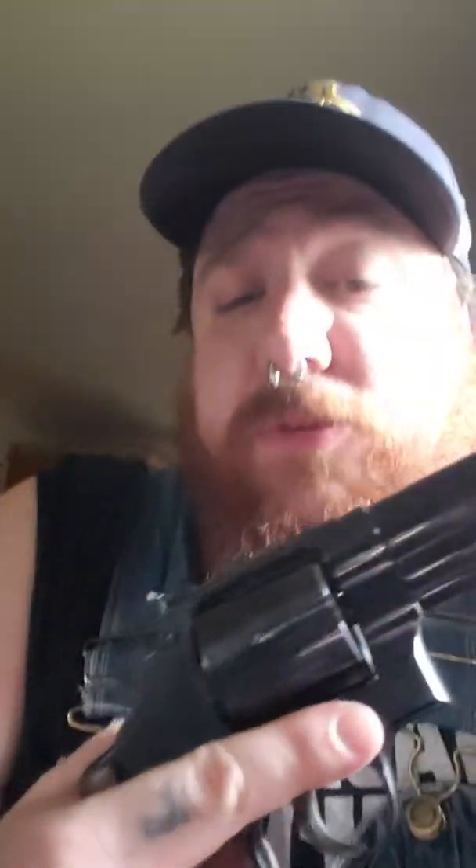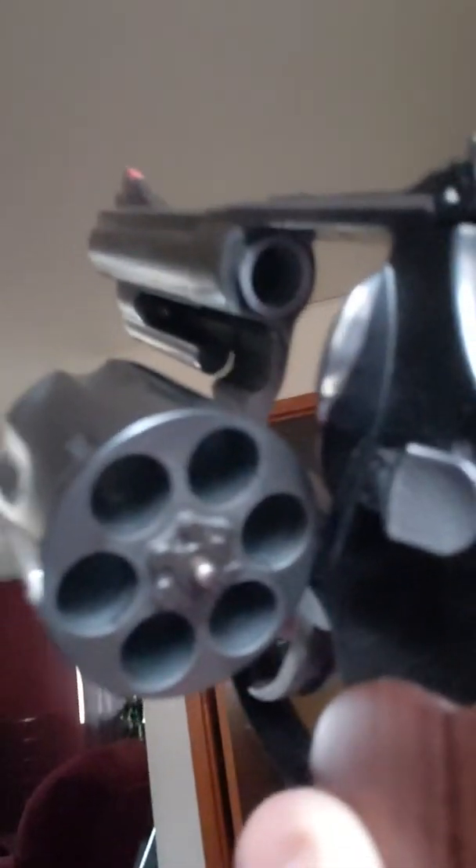I might even clean this one if I got time, but I didn't shoot it today so there's not much sense. I just like to take them apart, clean them, and put them back together. This is my new baby — I absolutely love this gun. You can see it's cleared and safe to clean.